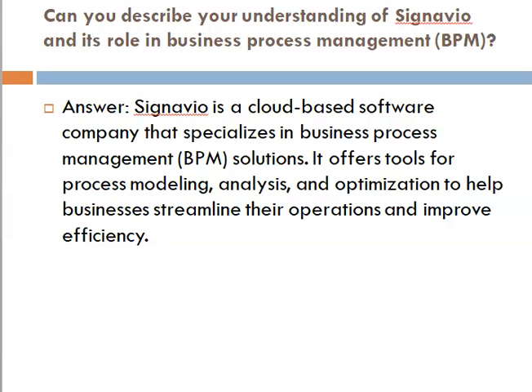First question: can you describe your understanding of Signavio and its role in business process management (BPM)? Answer: Signavio is a cloud-based software company that specializes in BPM solutions. It offers tools for process modeling, analysis, and optimization to help businesses streamline their operations and improve efficiency.